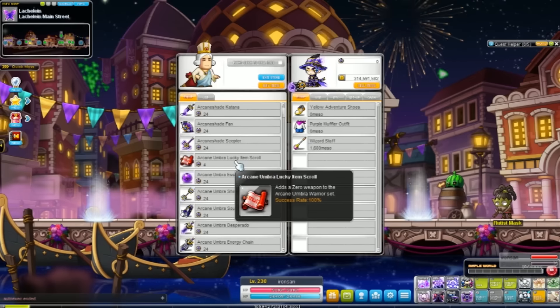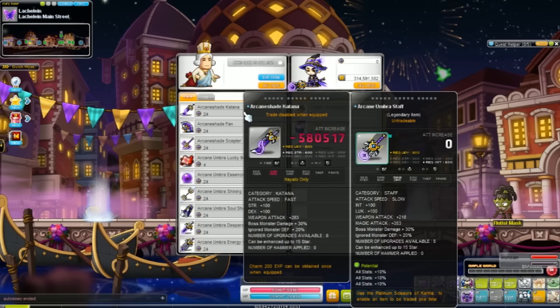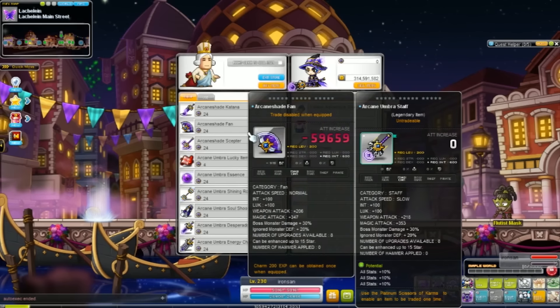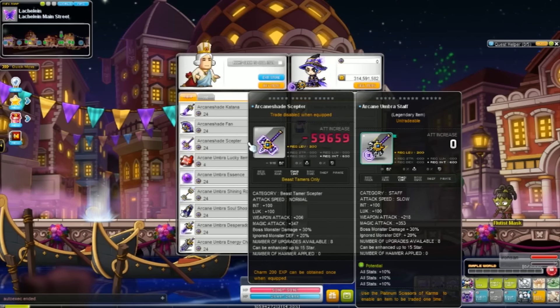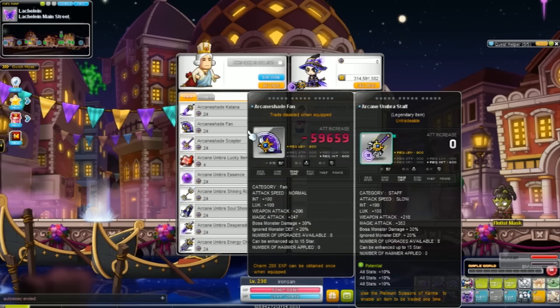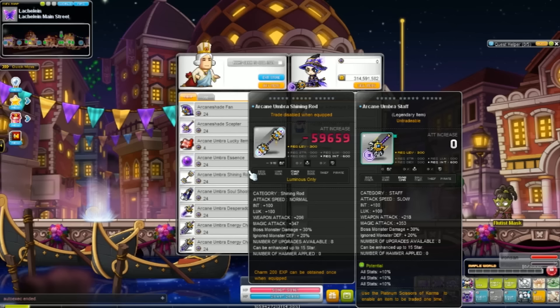Lucid does not drop the equipment directly — he just drops the droplet. One weapon costs 24 coins, so that means it will take 24 weeks to gather enough coins for just a weapon, which is really a hassle.